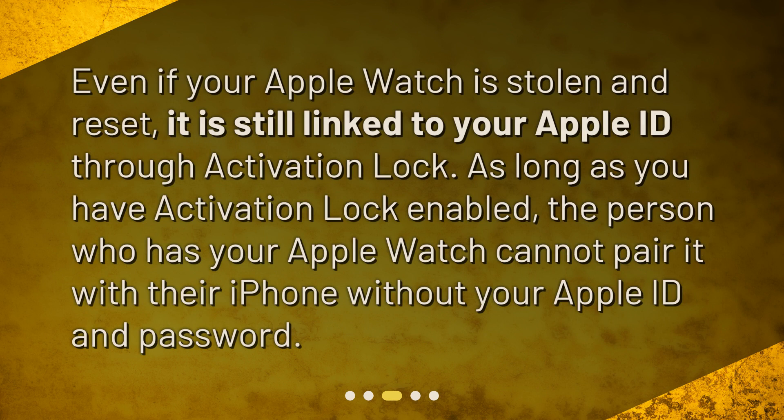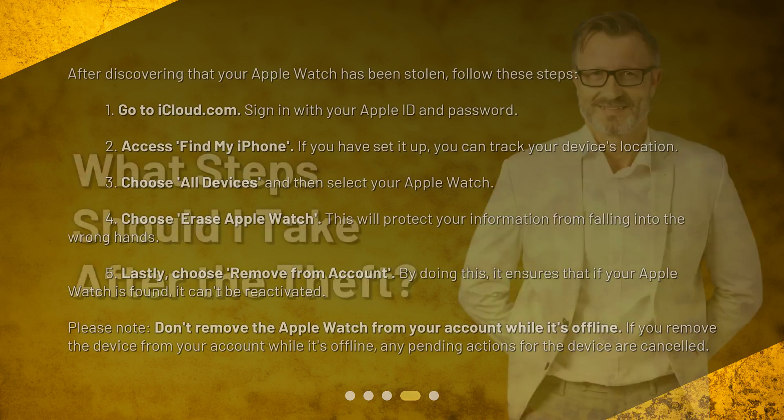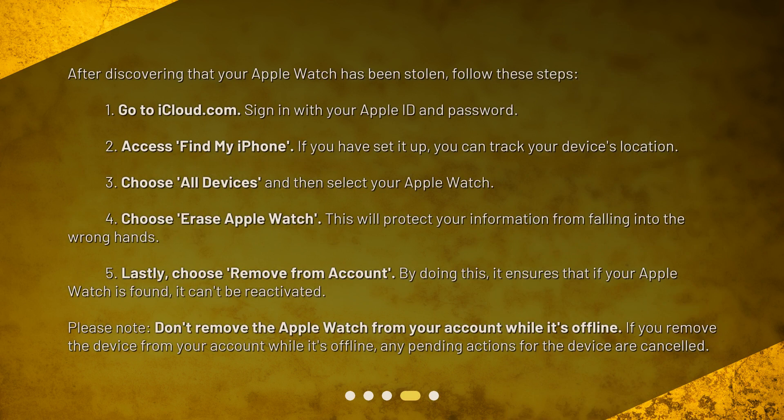What if my Apple Watch is stolen and reset? Even if your Apple Watch is stolen and reset, it is still linked to your Apple ID through Activation Lock. As long as you have Activation Lock enabled, the person who has your Apple Watch cannot pair it with their iPhone without your Apple ID and password.